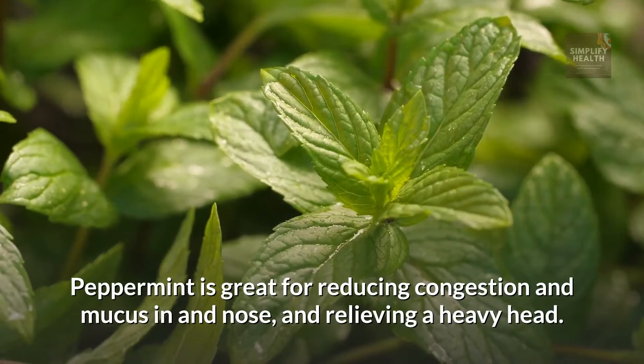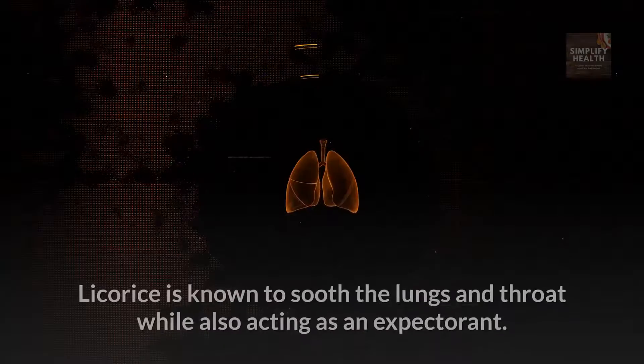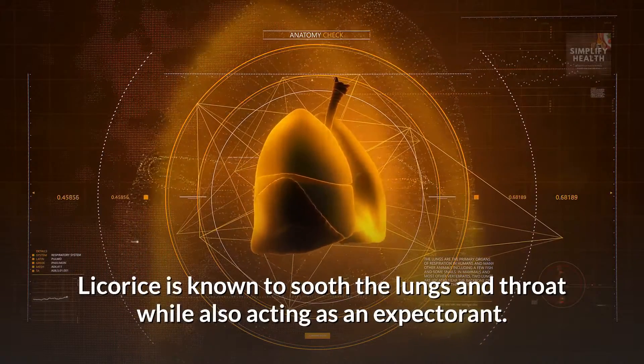Peppermint and licorice. Peppermint is great for reducing congestion of mucus in the nose and relieving a heavy head. Licorice is known to soothe the lungs and throat while also acting as an expectorant.